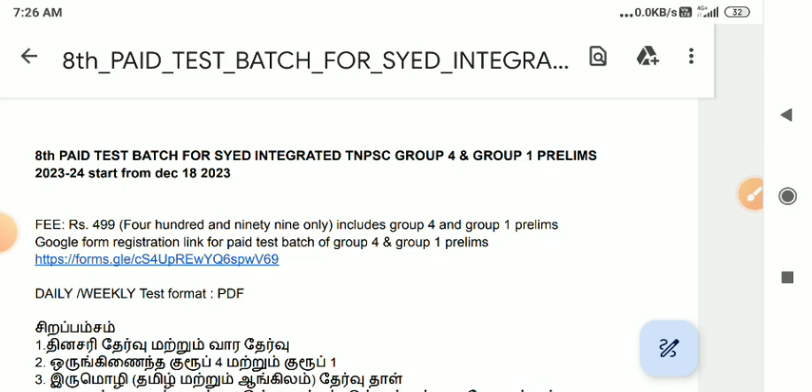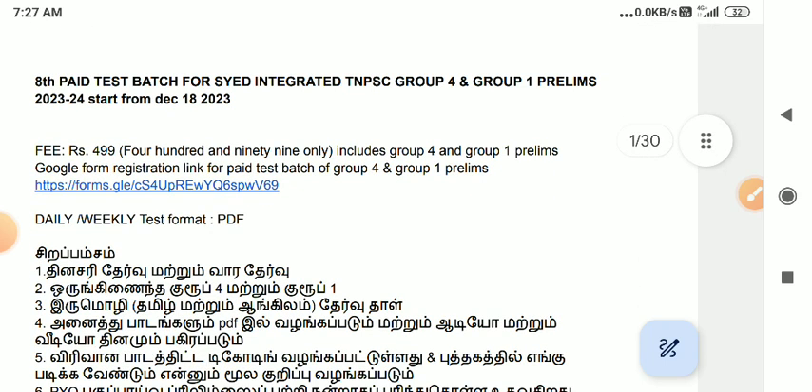This is the Group 1 exam. You can join the two exams. If you are interested in one exam, you can join — the fee is 499 rupees. If you are interested in both exams, you can send the fee of 499 rupees.